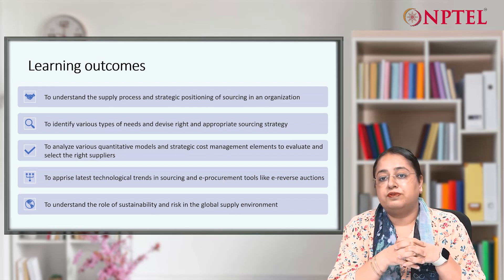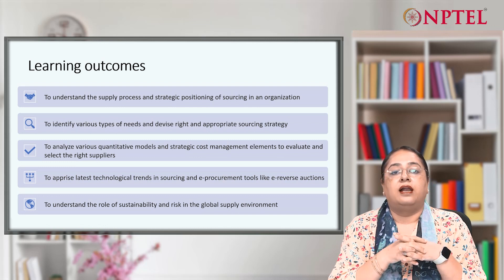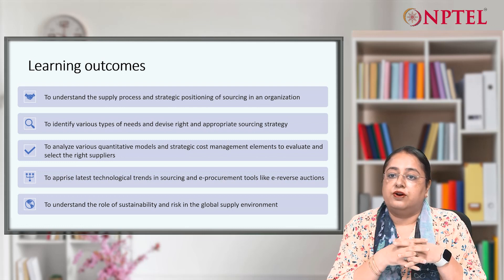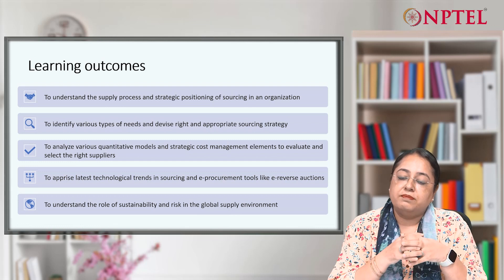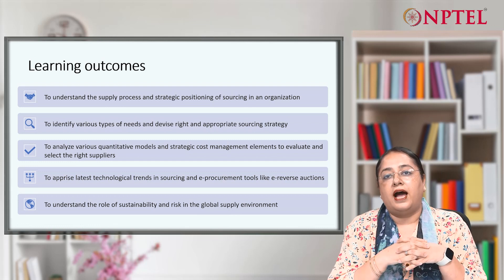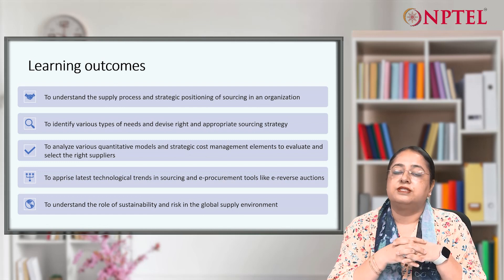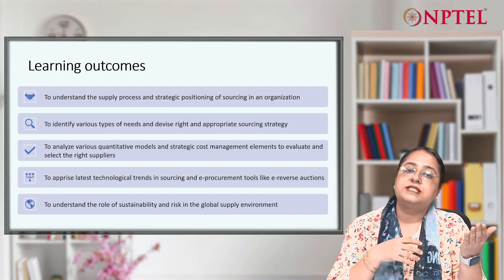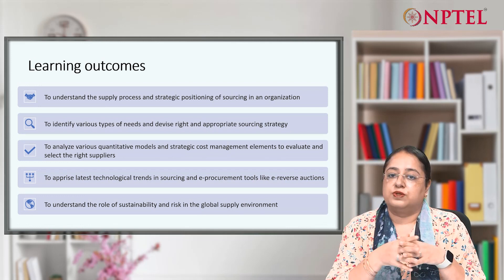There is a paradigm shift in sourcing, and technology and automation have become a must in any function or unit of an organization. We will focus on what are the latest technological developments happening in sourcing, and we will see how it has transformed into an e-procurement tool. We will also see how e-reverse auctions have changed the landscape, moving from the era of manual bidding to advanced negotiation tools.